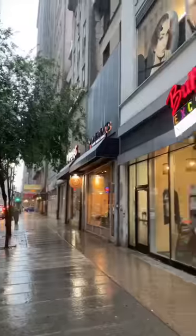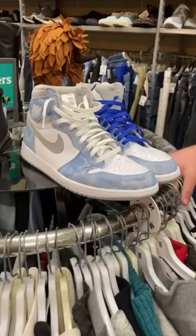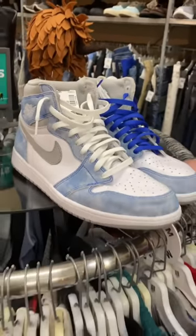Today I found some crazy Jordans at the thrift store. I go to the thrift store all the time to try and find sneakers to buy and then resell. And today I found a crazy pair of Air Jordan 1 Hyper Royals.